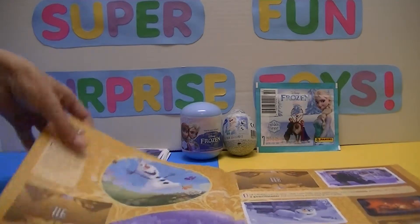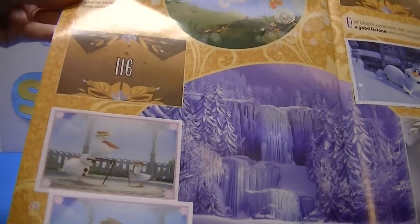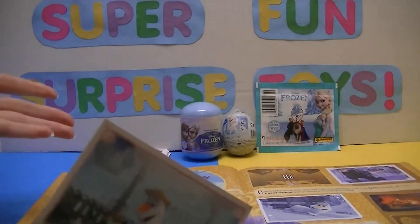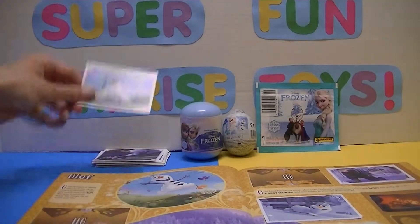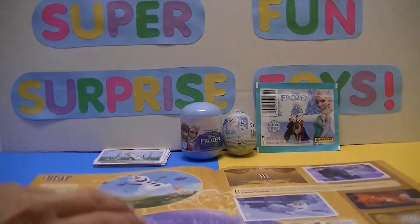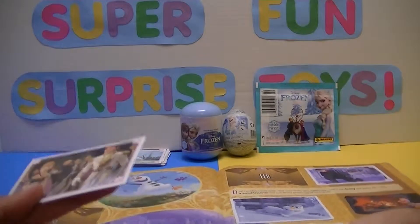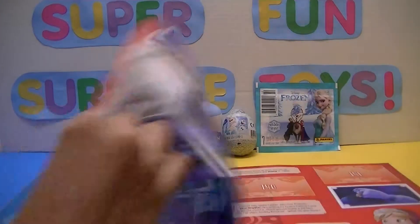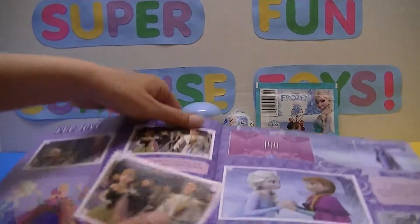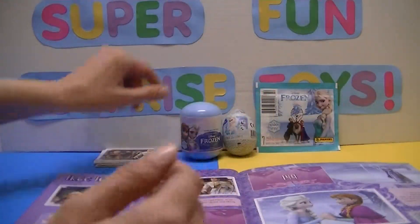I noticed you can get two different pictures — see how it's different? I should stick it somewhere else in here. I don't know why they do two different ones for the same number, but we have another one just like this one in the book — same number. Anyways, 145, and that's Anna and Hans. I can't believe that — that whole pack was all doubles.